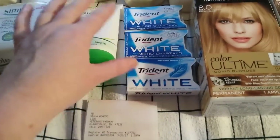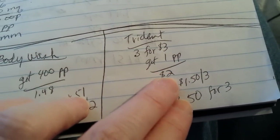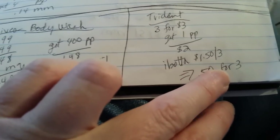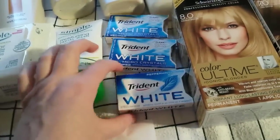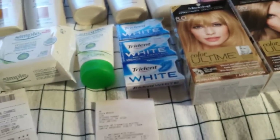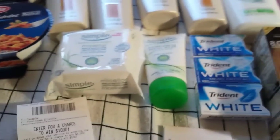I went ahead and did the Trident deal — buy three for $3 and get 100 points back, making it $2. Ibotta has $1.50 back when you buy three, so that makes it 50 cents for the three. I've never had these teeth-whitening ones before, so I might not like them, but we'll see.